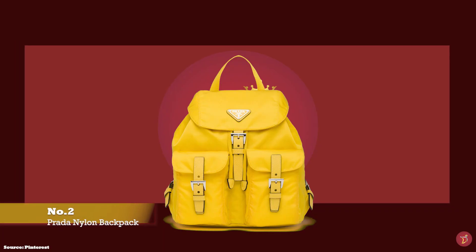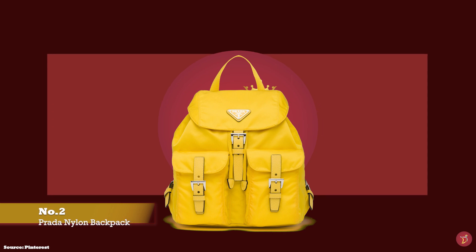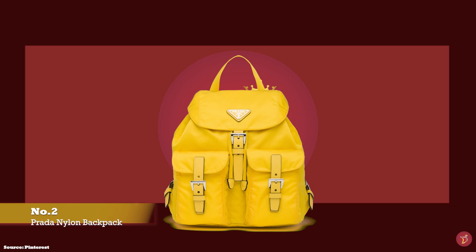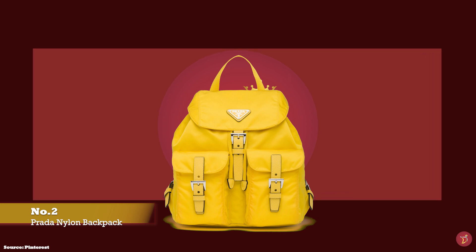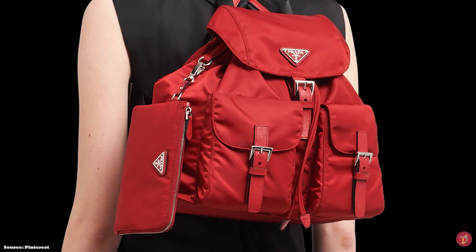At number two we have the Prada Nylon Backpack — undoubtedly one of the most iconic backpack bags, a style that has withstood the test of time. The Prada backpack is now one of the most influential bags that has transcended fashion trends and fads, a minimalistic bag that is a wardrobe staple in any fashionista's collection.